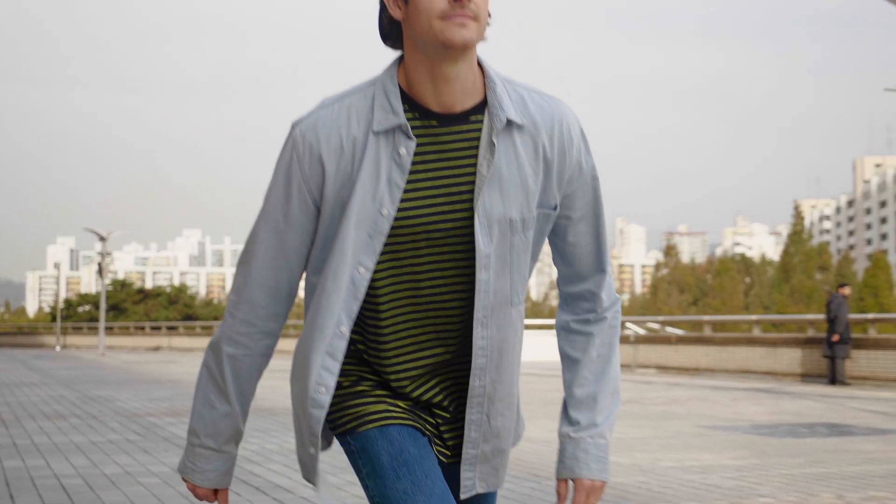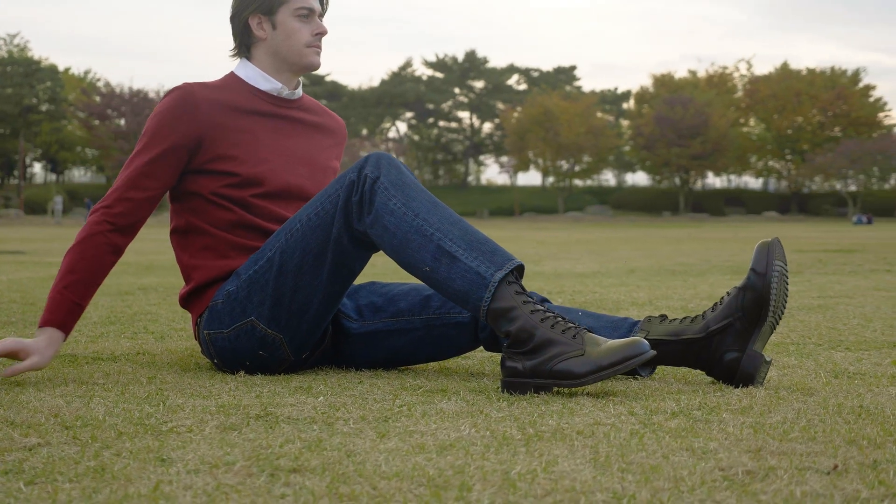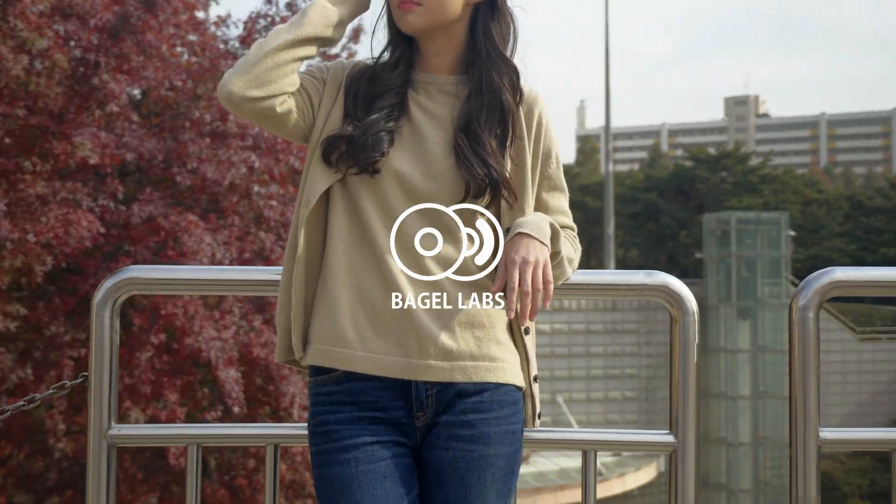Revolutionize the way you buy jeans with Bagel Labs. Jeans by you, for you. Bagel Labs.